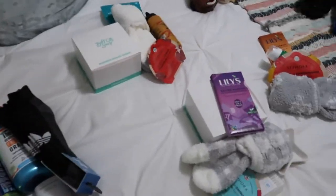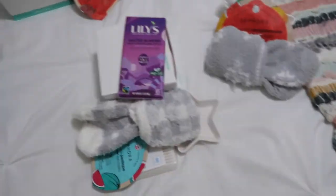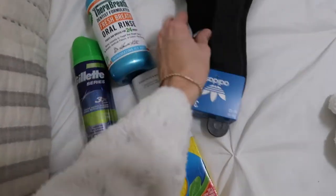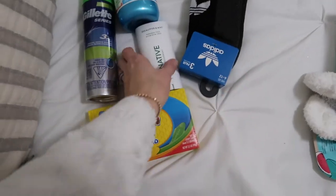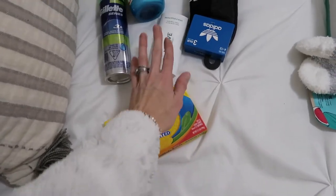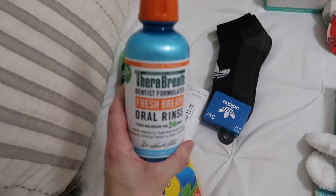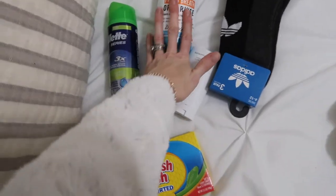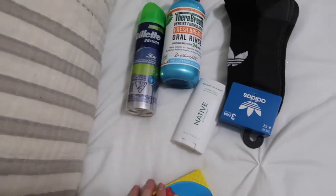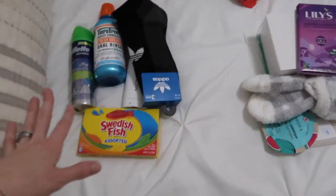I'm going to show everyone's stocking except Weston's — I'll show his later because if I get his stuff out he's gonna want to play with it. Starting with my husband Conrad's stocking: he always needs new socks, so I got him some, plus Native deodorant, his favorite candy, Breathe mouthwash my mom swears by, and shaving cream. I still have time to add more over the next week.